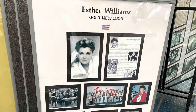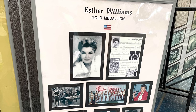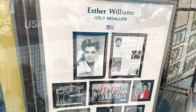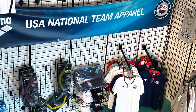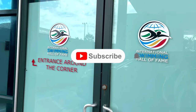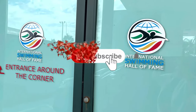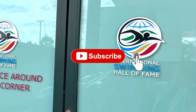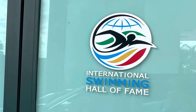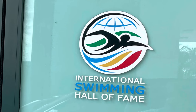Here is one of the displays we found on Esther Williams. Well, this is Rockin' Robin — I hope you enjoyed our video. Please remember to like, subscribe, and give us a thumbs up. If you hit the bell also, you'll be notified when we have other videos. Thank you so much for watching Rockin' Robin from the International Swimming Hall of Fame in Fort Lauderdale, Florida.